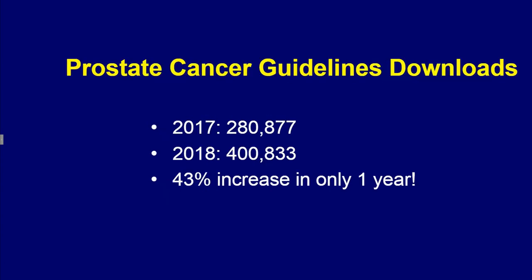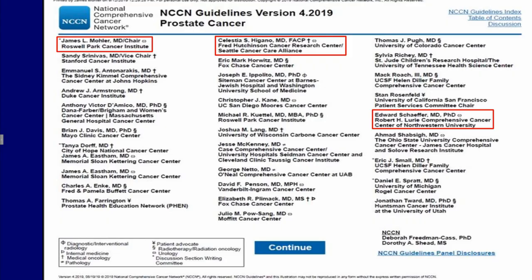The prostate cancer guidelines draw a great deal of interest as demonstrated by their increased usage just in the last year. Our three members and Heather Cheng were responsible primarily for the many updates that occurred.